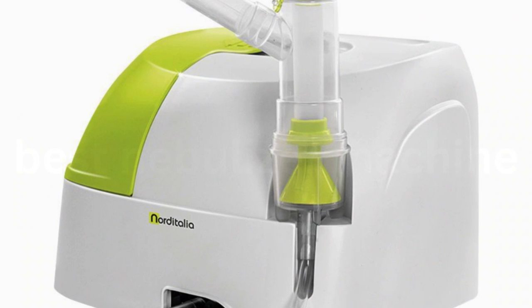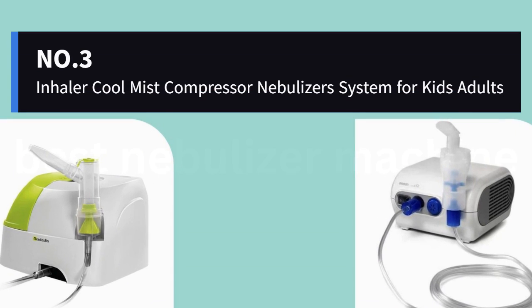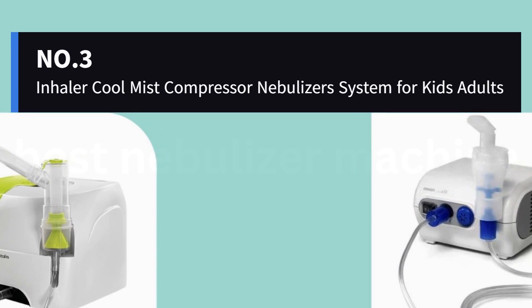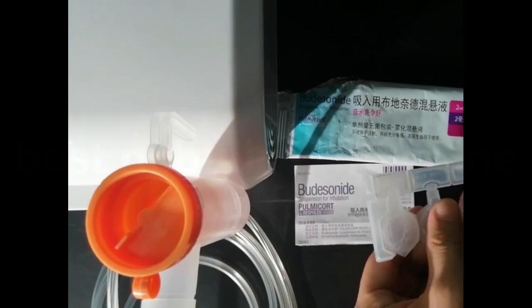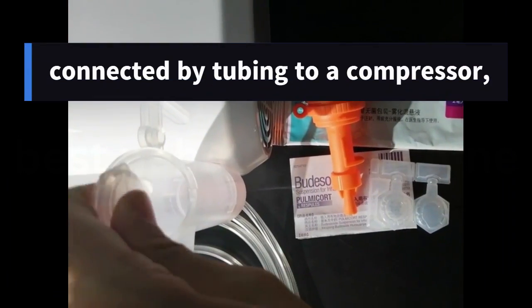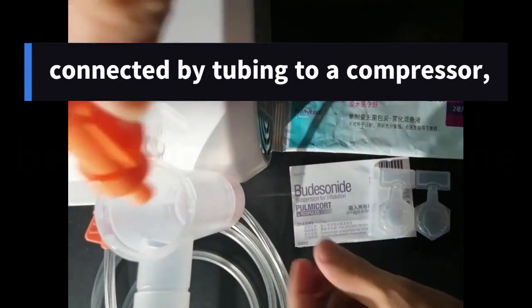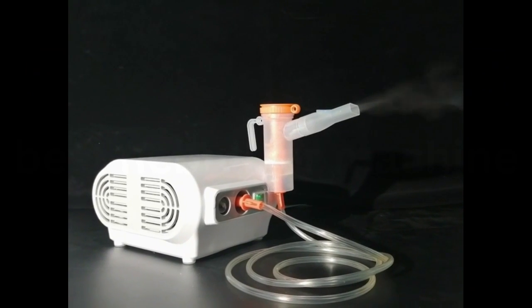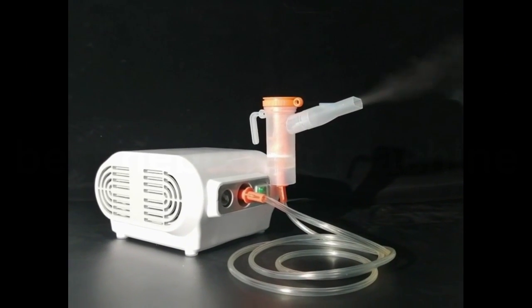Nebulizers deliver aerosolized medications for the treatment of patients with pulmonary diseases. Number 3: Inhaler Cool Mist Compressor Nebulizer System for Kids and Adults. Traditional jet nebulizers are connected by tubing to a compressor that causes compressed air to flow at high velocity through a saline solution to turn it into an aerosol, which is then inhaled by people.